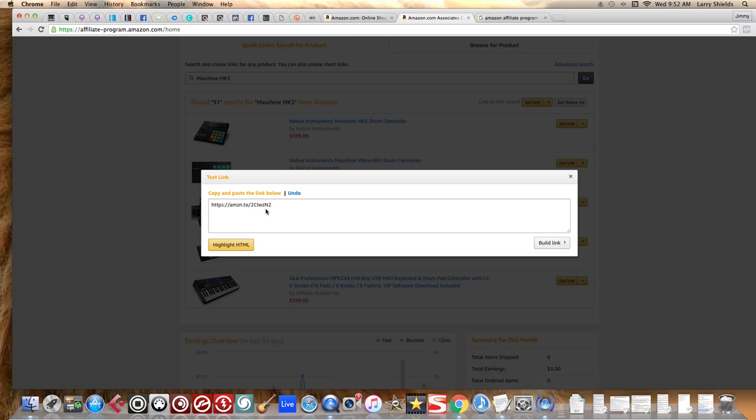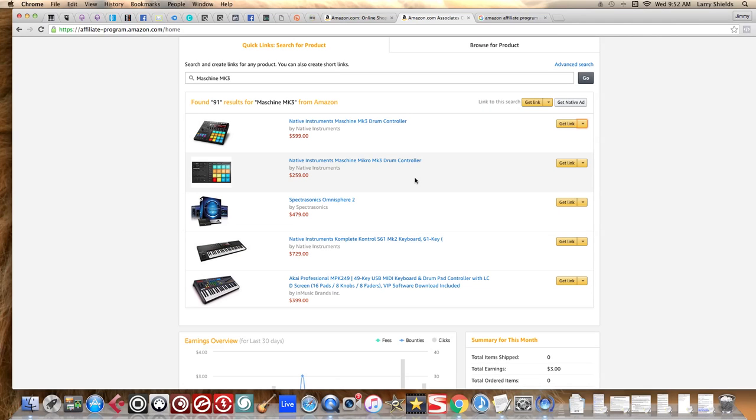This is how you get paid for recommending Amazon products you use every day. You could try these quick one-off posts to Facebook and Twitter, but it may or may not work depending on how engaged your audience is.